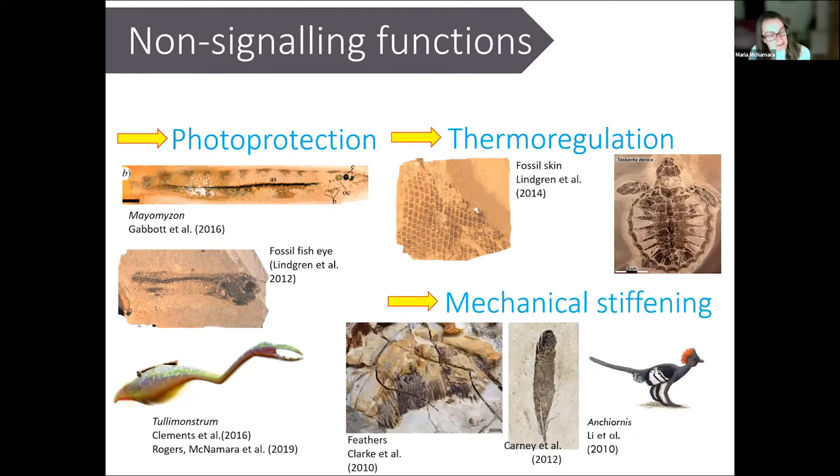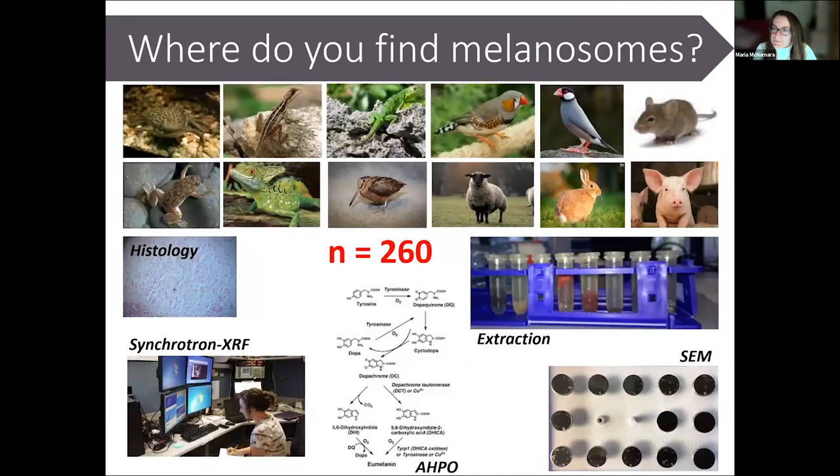Some fossil vertebrates used melanin for photo-protection, especially where we see it in the eye — melanin occurs in the iris and in the dark layers at the back of the eye, where it absorbs UV light and prevents light rays bouncing around inside the eye. We also consider that melanin was used for thermoregulation in some fossil reptiles and turtles, and there are hints that melanin was used to stiffen feathers in some feathered dinosaurs and ancient birds, particularly where we see dark tips to the wings.